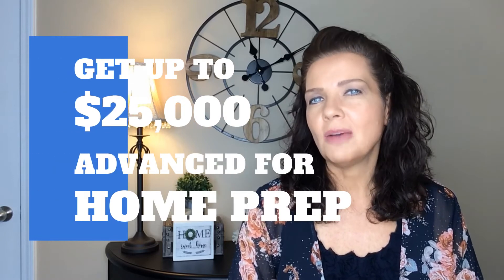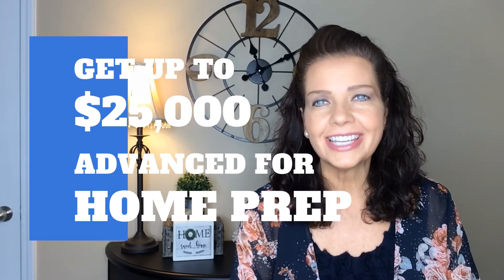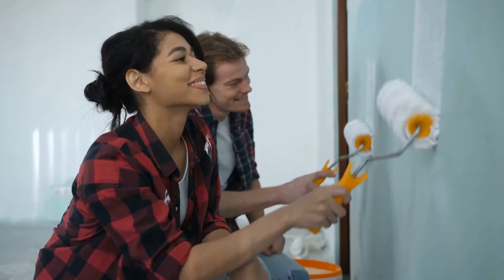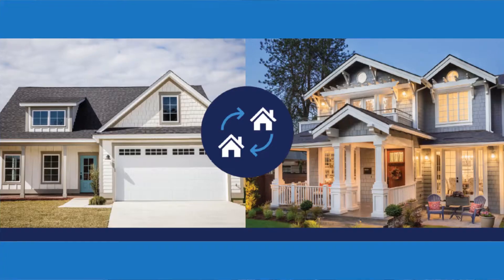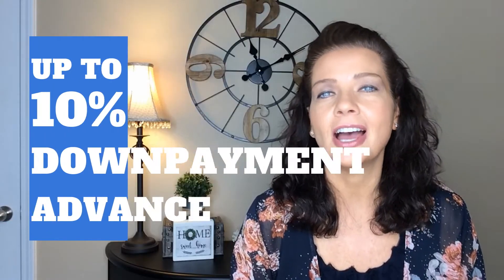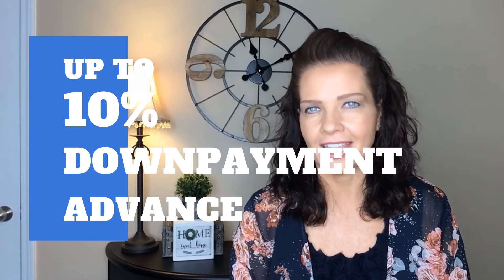NOC will advance up to $25,000 to get your house ready for listing on the open market, so it sells fast and for top dollar. This money is used for cosmetic work — things like painting and carpeting — not major repairs. The money advance will be paid back when the house sells. A major advantage to this program is you'll be able to make a non-contingent offer on a new home and buy before you sell your old home. They also offer up to 10% down payment advance as well.